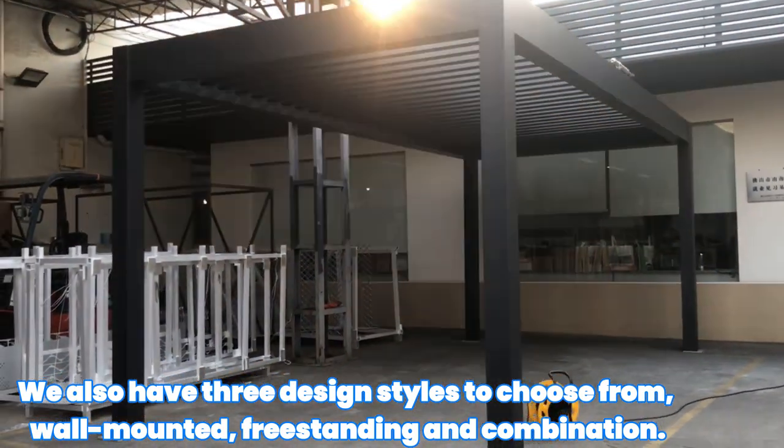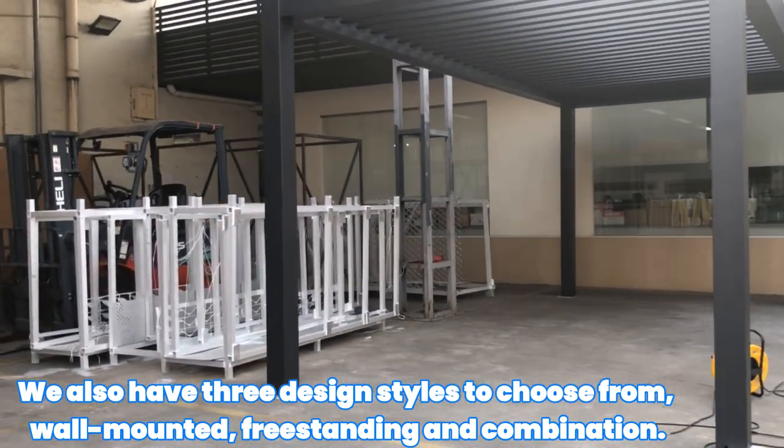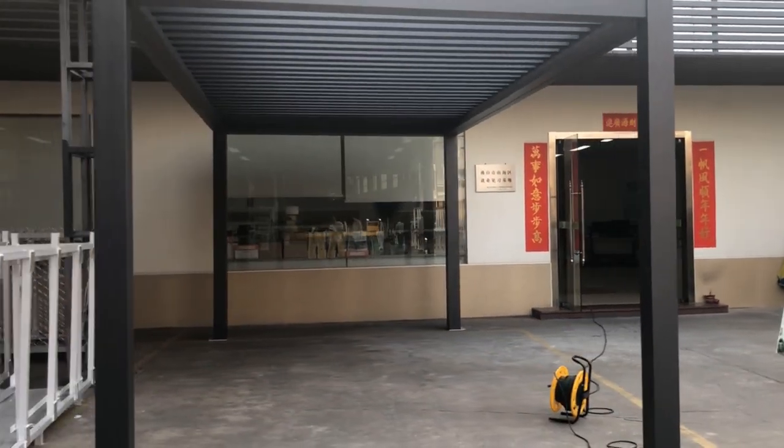We also have 3 design styles to choose from: wall mounted, freestanding, and combination.